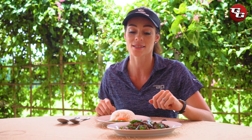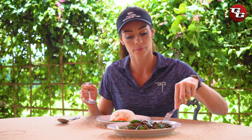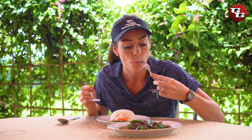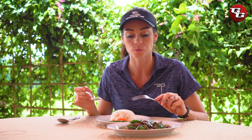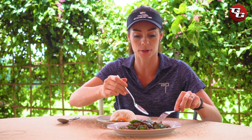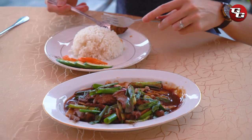Next up I'm trying the ginger spring onion beef with some white rice. Let's try some of the beef on its own first. That's really, really soft and tender. Let's add some of the rice.